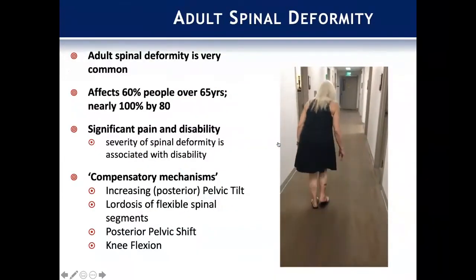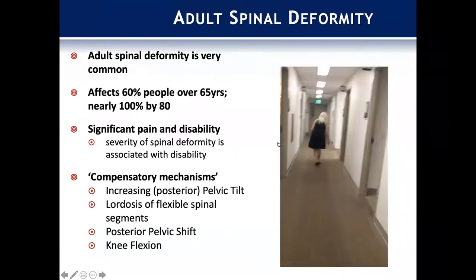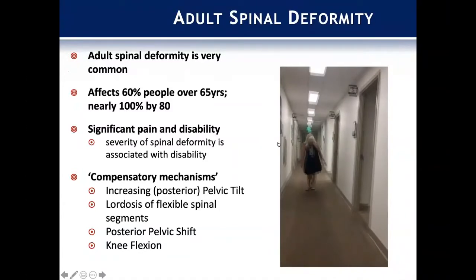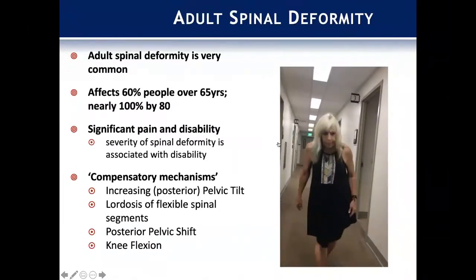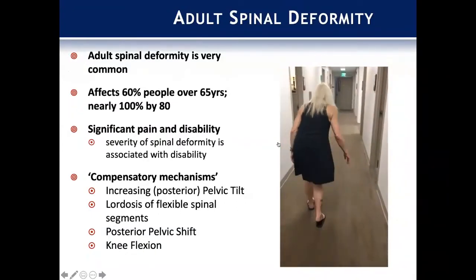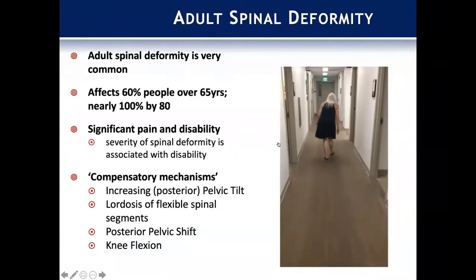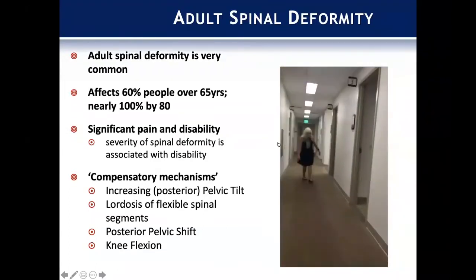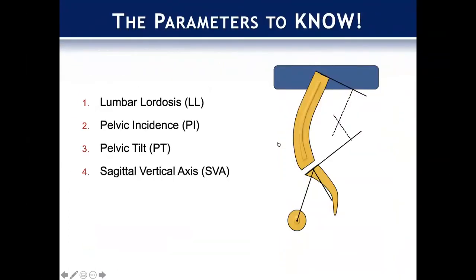We know adult deformity is actually pretty common, and not everyone with these deformities is walking around severely disabled. It's important that we differentiate those that are symptomatic from those that are not. There are also important compensatory mechanisms in play that allow patients to maintain their function, including pelvic retroversion, changing their lordosis as long as it's flexible, posterior pelvic shift, and knee and hip flexion.